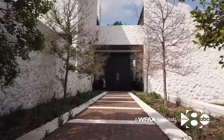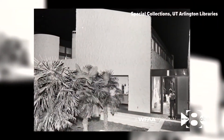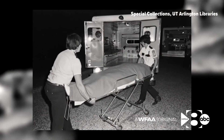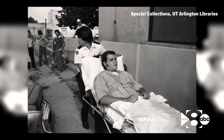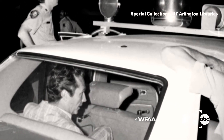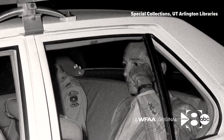In August of 1976, an intruder broke into the home and shot and killed Priscilla's 30-year-old boyfriend, Stan Farr, and her 12-year-old daughter, Andrea Wilborn. Another friend was shot and paralyzed. Priscilla was shot but survived. Eyewitnesses accused Cullen, but after an infamous trial, he was acquitted, though many still have doubts.